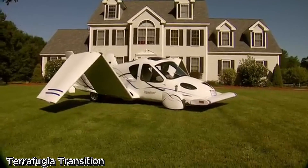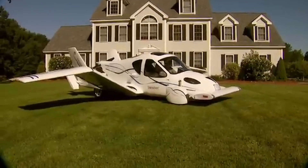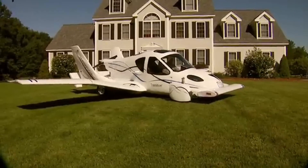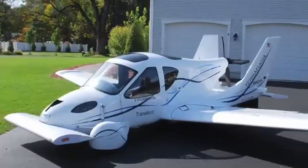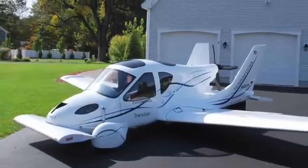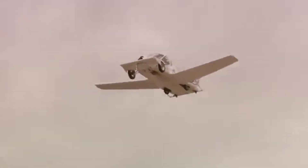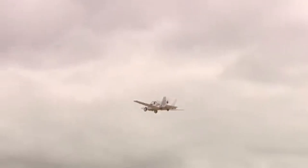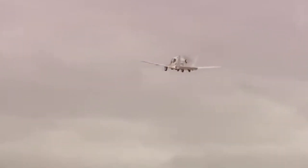Terrafugia Transition — the audacious road-to-sky hybrid. The Terrafugia Transition is a daring effort to merge car and airplane into one revolutionary hybrid vehicle. Initially, the group had planned to start mass production in 2019 at an estimated cost of $400,000. Yet a series of complications held back development, and the project has been in suspended animation since. And yet, hopes remain that the Transition will finally get airborne — literally.